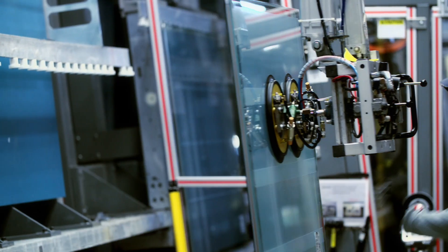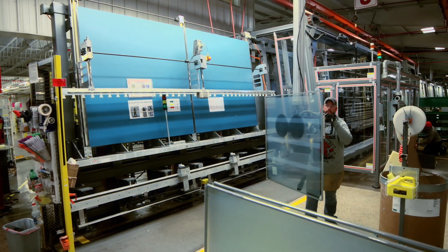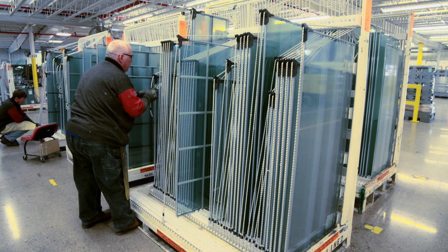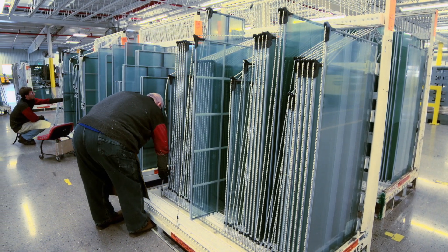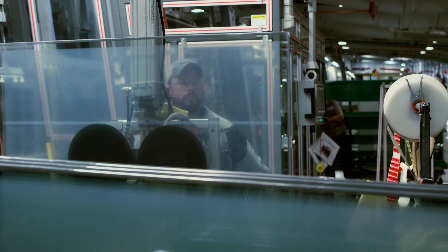At this point, the product is complete. The IG unit is removed from the line and placed into a shipping rack. From the time we receive the order to the time the product is put on the truck, less than one day has passed. In summary, this is just what Cardinal does 24 hours a day.